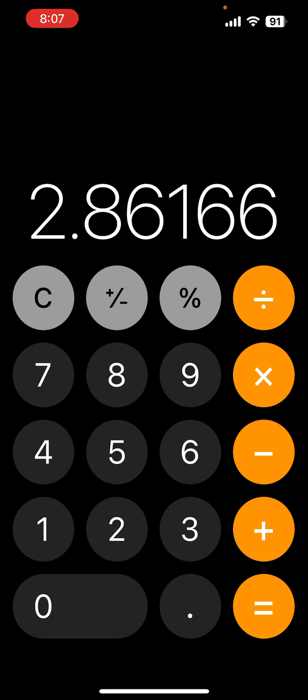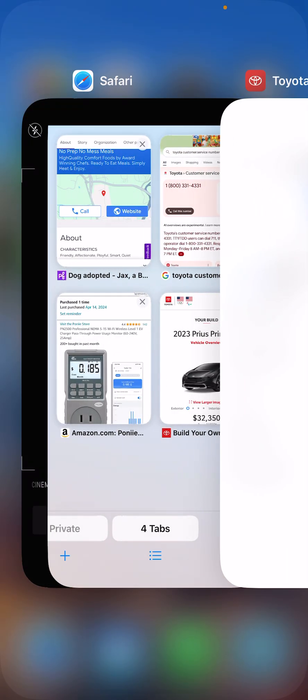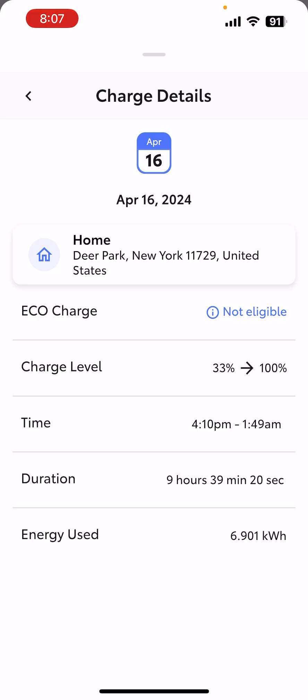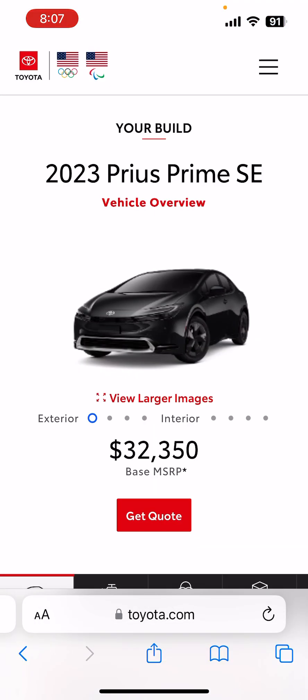With my Gen 3 Prius I was probably refilling every three to four days, and my commute is 56 miles round trip — 28 miles each way. For me the real value of the car was having access to the HOV lanes, because the Prius Prime is actually one of the few plug-in hybrids that New York State will grant you a clean pass sticker for to access HOV. So for me it's still worth it. Now as of September 30th, 2025, the rules are apparently supposed to change.